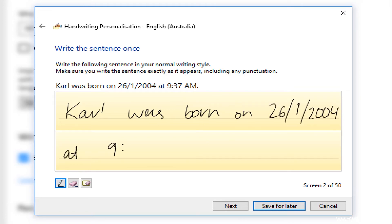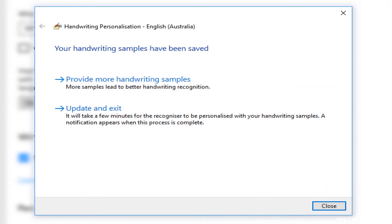But you don't have to write out all 50. If you want to stop at any time, just click Save for Later and the handwriting recognition engine will update based on the information you've given it.